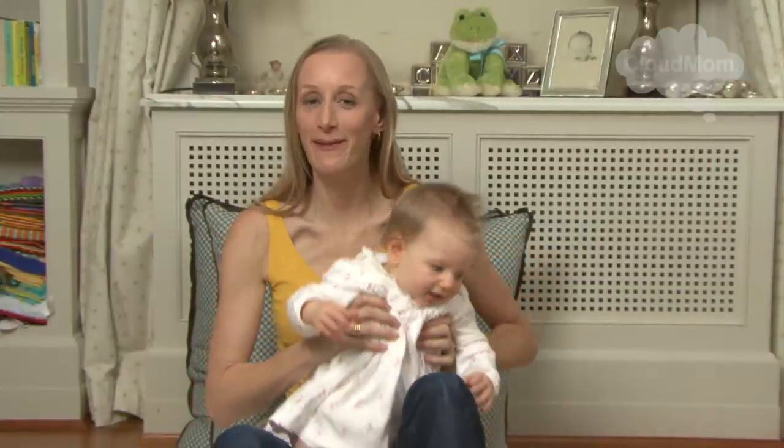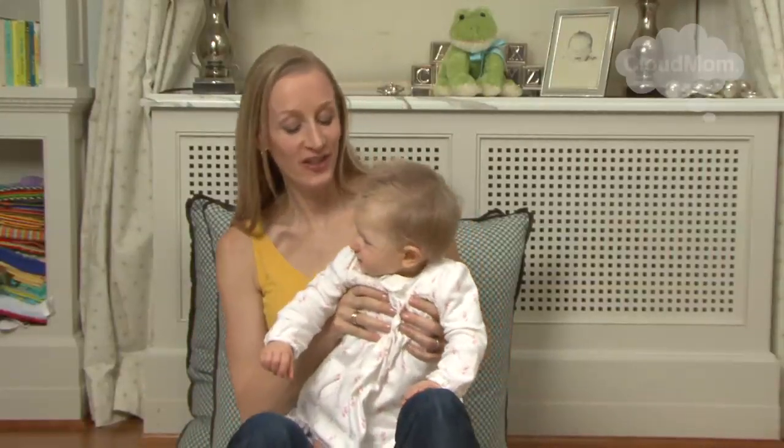Hi everybody. Welcome to CloudMom. I'm going to talk a little bit about nursing in public and what you can do. Here's my little baby Marielle. She's now 10 months old and she's very hungry, so we're going to hang in there and hope that she allows us to do this little demo.